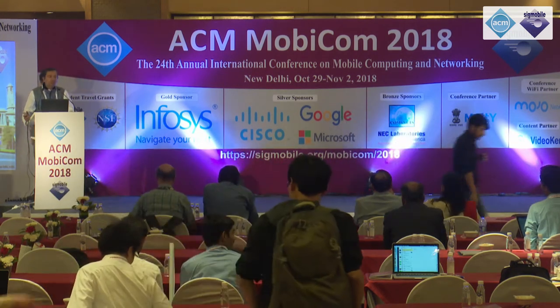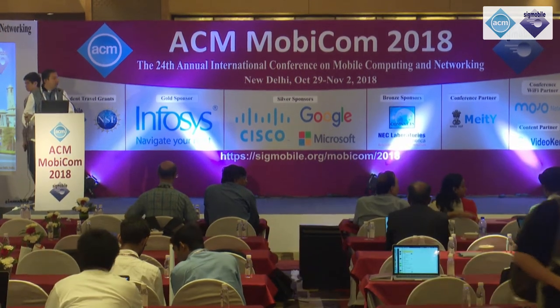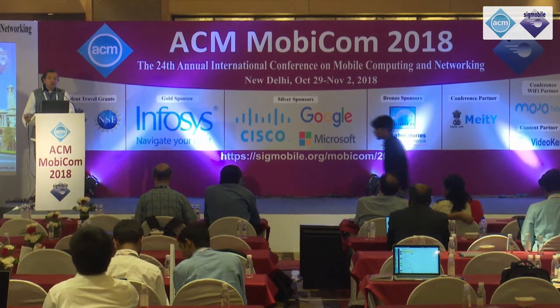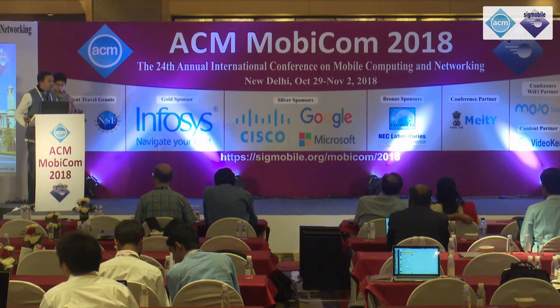Let's jump ahead and get into our first presentation of this session today, which is being given by Justin Chan. Justin is a graduate student at the University of Washington, advised by Shyam Golakota. And over to Justin.